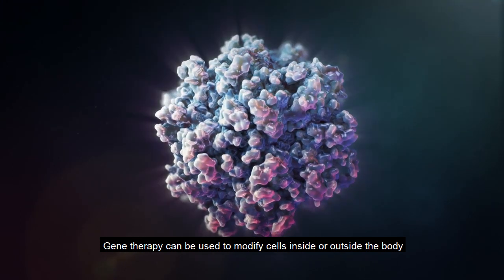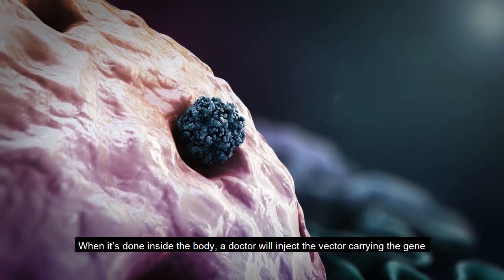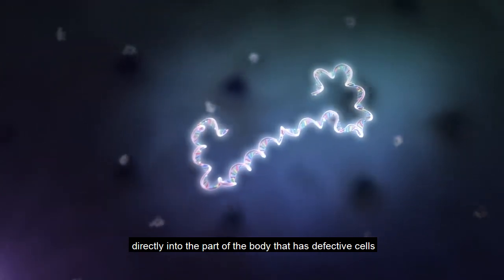Gene therapy can be used to modify cells inside or outside the body. When it's done inside the body, a doctor will inject the vector carrying the gene directly into the part of the body that has defective cells.